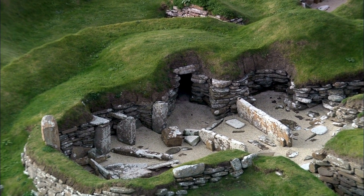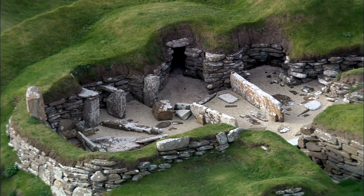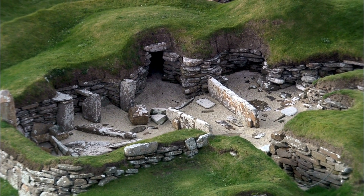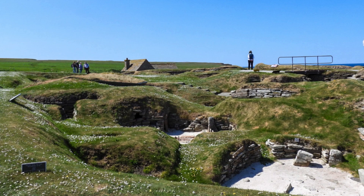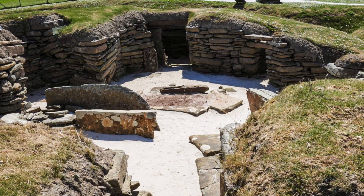The inhabitants of Skara Brae lived in stone-built houses interconnected by covered passageways. These homes were partially subterranean, dug into mounds of pre-existing rubbish known as middens, which provided insulation from the harsh Orkney weather.